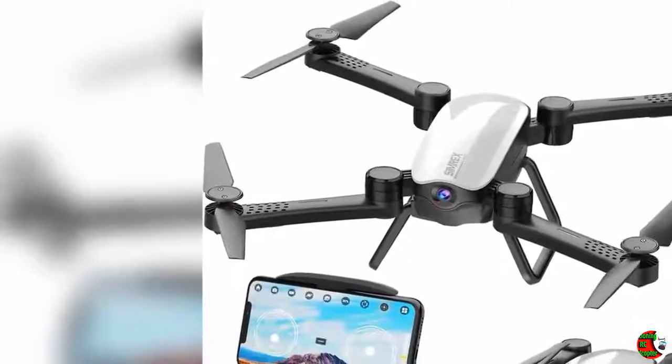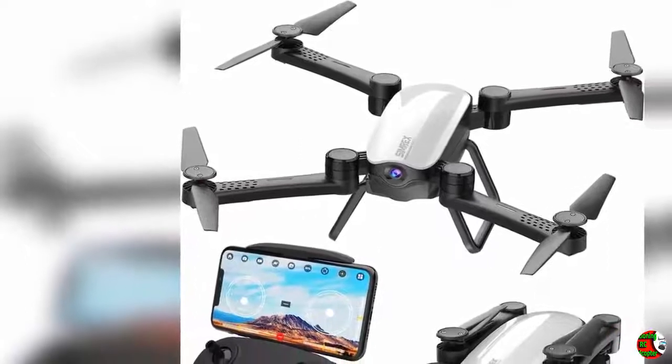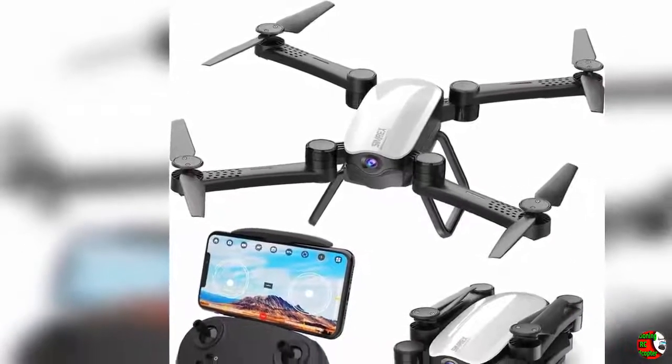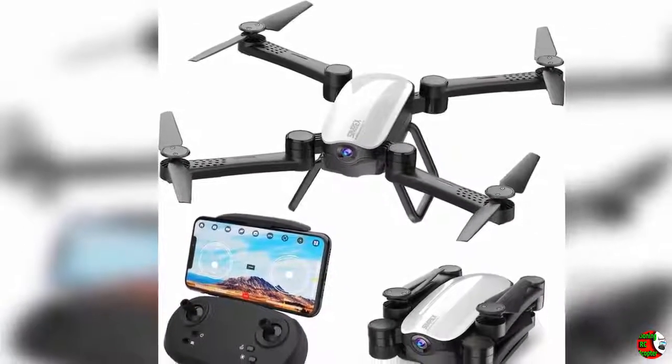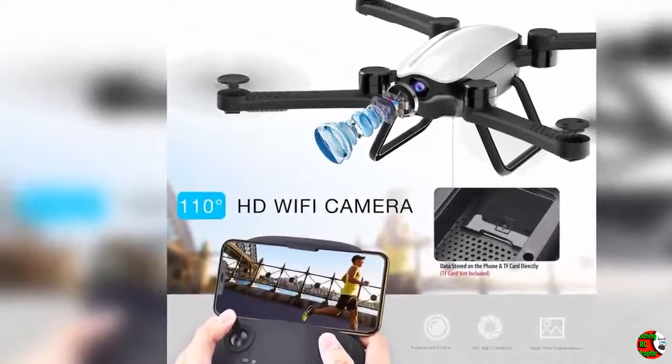Welcome to our channel Products Square Online. CYMREX X900 Drone Optical Flow Positioning RC Quadcopter with 1080p HD Camera, Altitude Hold, Headless Mode, Foldable FPV Drones, Wi-Fi Live Video, 3D Flips, 6-Axis, Easy Fly Steady for Learning — White.